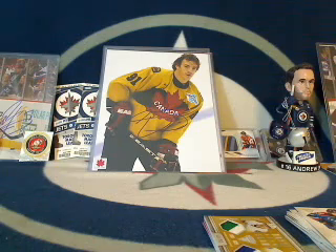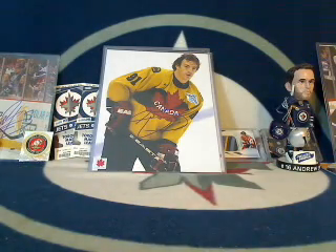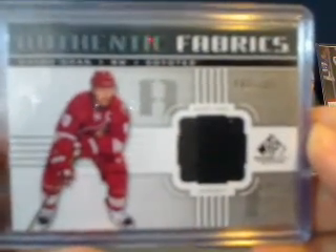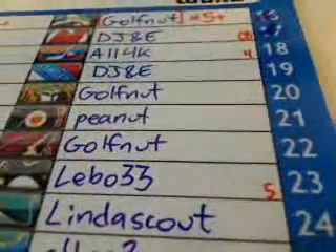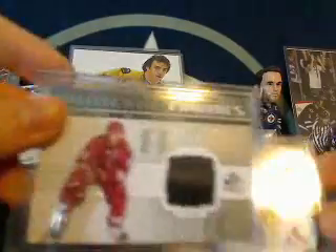A couple more no-hit bonus cards. First, an Authentic Fabrics of Shane Doan, number 42 out of 100, along with a Shane Doan Winning Materials. We'll roll the die — going to number 23. Number 23 in the break was the Pittsburgh Penguins and Lebo33. Congratulations, Lebo — you're going to be getting the Shane Doan Authentic Fabrics out of 100 and the Winning Materials.